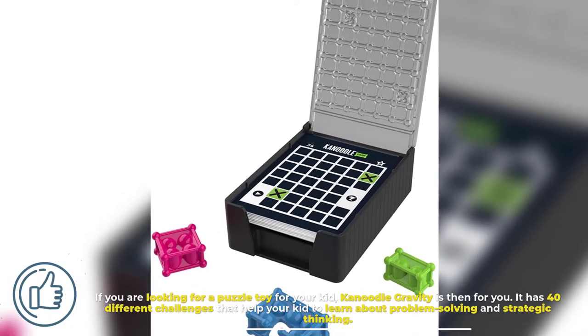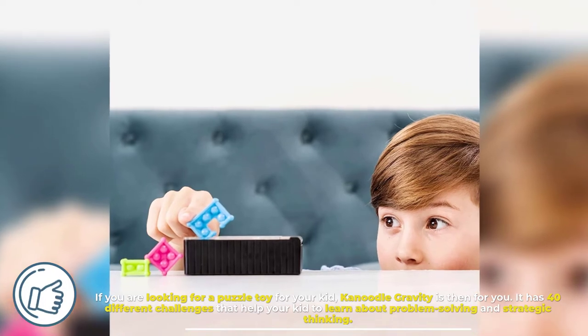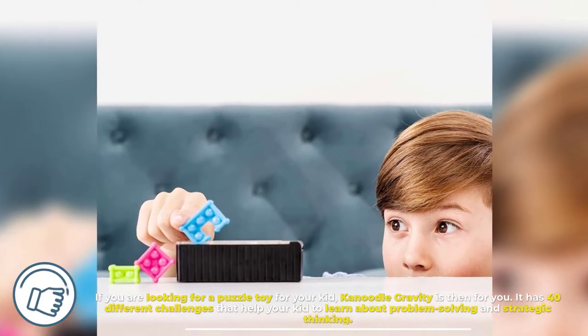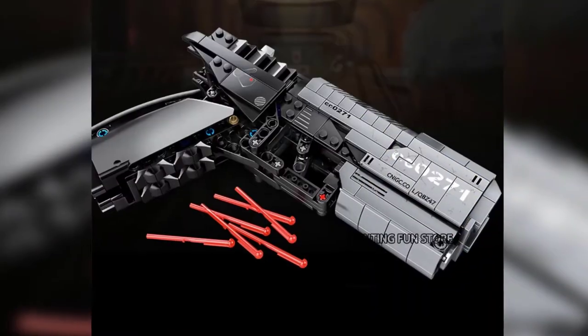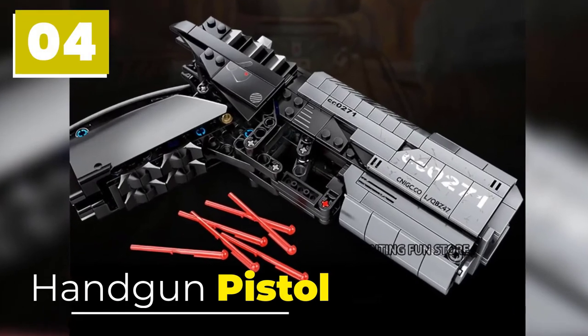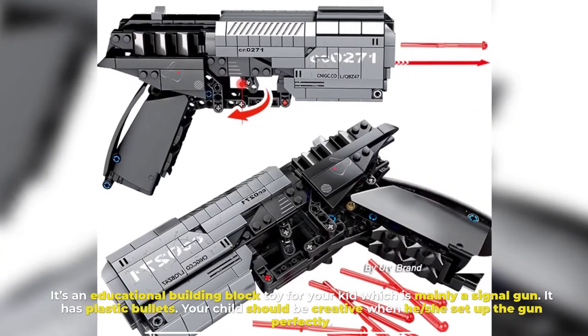Number three: Canoodle Gravity. If you are looking for a puzzle toy for your kid, Canoodle Gravity is the one for you. It has 40 different challenges that help your kid learn about problem solving and strategic thinking. Your kid will enjoy this puzzle board and can spend more time with it.